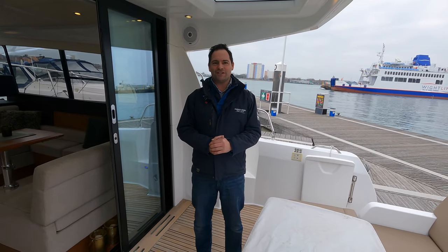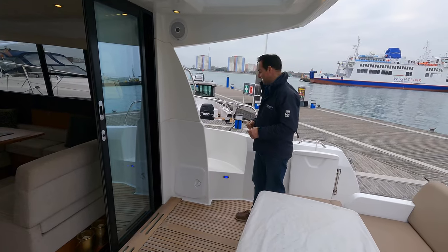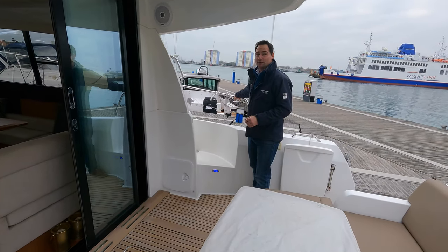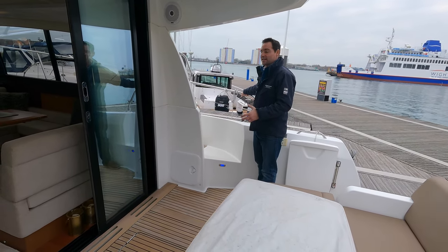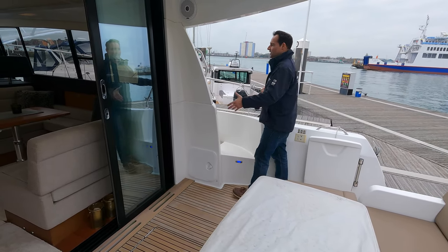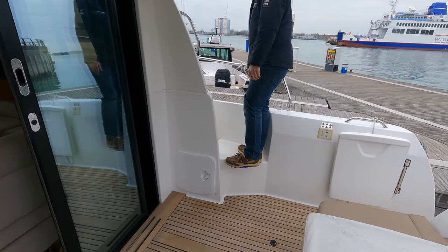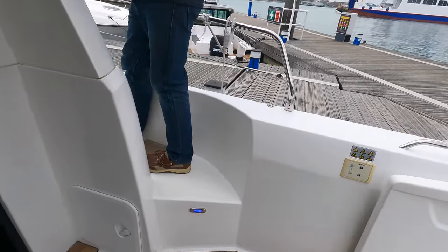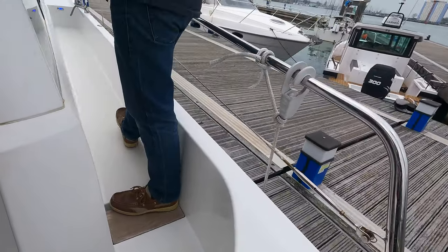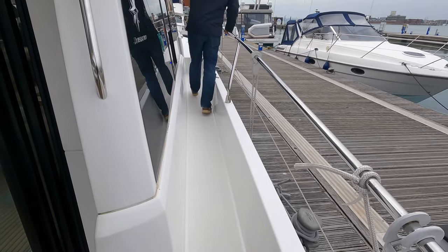Thanks Jonathan for running through those engines. The last thing I want to show is the side deck access. There are lots of really good handholds, so if you need access at sea — going out for fenders, ropes, getting an anchor down — you've got good easy access. A little step up here onto the side decks. The side decks are really, really wide on this boat, with lots of good grab handles, so you feel really safe and secure walking along.